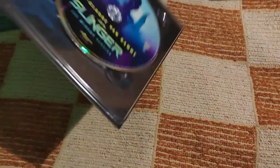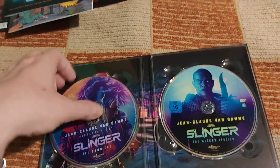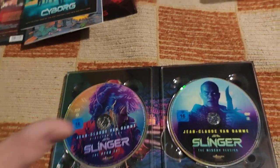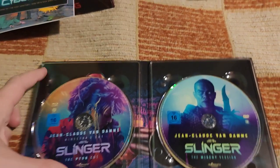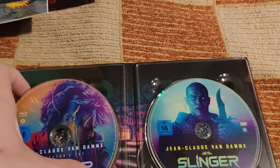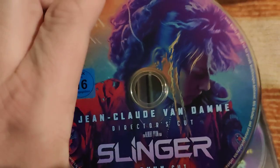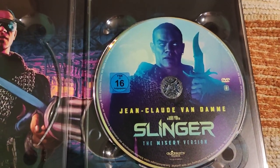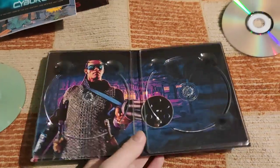The Pyun cut is a somewhat different movie and the movie itself has most definitely not the best quality. Some scenes have really bad VHS quality, but as far as I know it's the best version you can get of this movie. You have two discs here — Blu-ray and DVD.